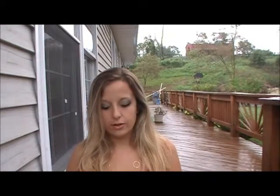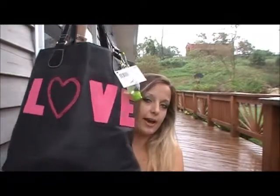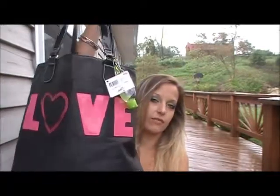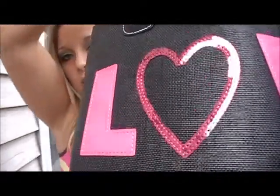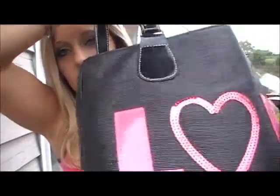I'll just be showing you guys what is going to come along with me. So this is my beach bag — it says 'love' on it, it's black, and you can kind of tell what kind of material it is. It feels almost like a leather but not leather. It feels waterproof, and I'll show you the inside once I get everything out of it because it's packed full of stuff.